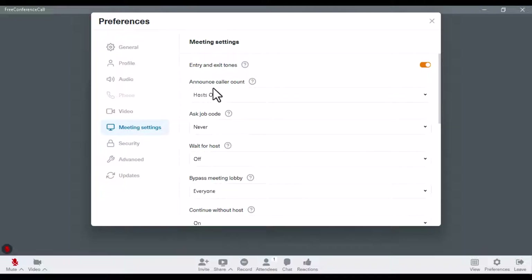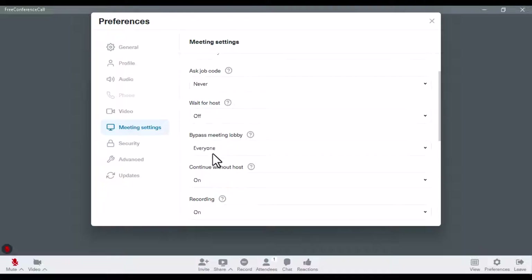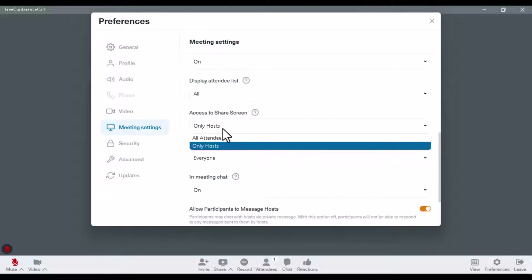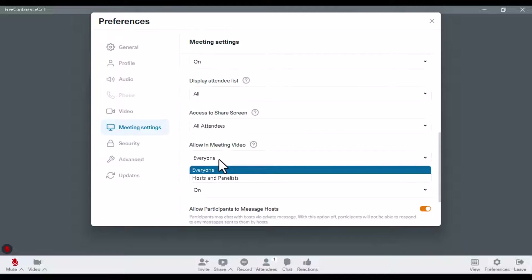On the meeting settings, you can configure the announce count as host only, and leave others off. The 'wait for host' option can be turned off so attendees don't need to wait — they can join the meeting and continue even without you, and they can still record without you. You can also display the attendees list. Under 'access to share screen,' you can allow all attendees to share their screen by setting it to 'all attendees.'